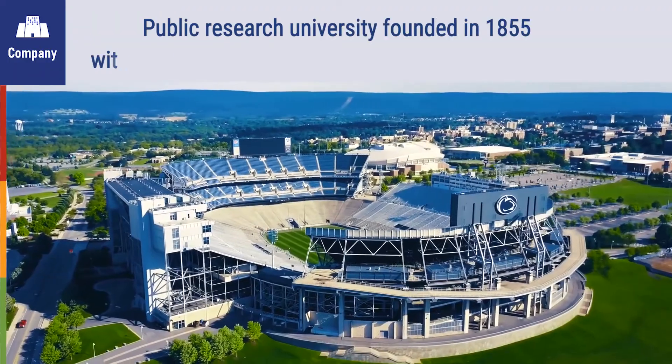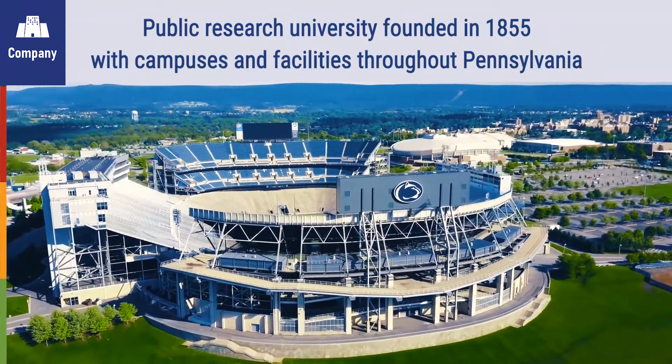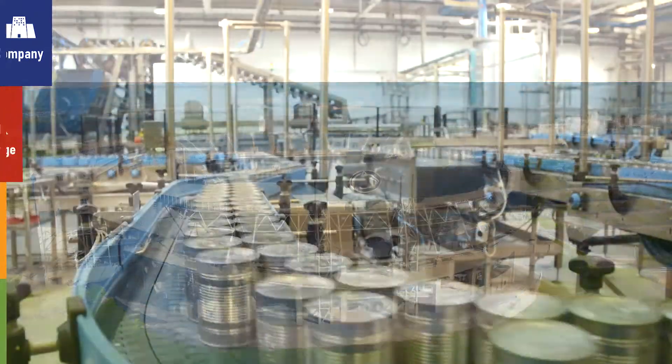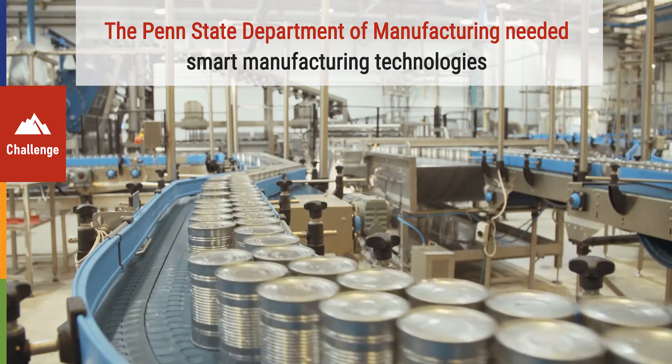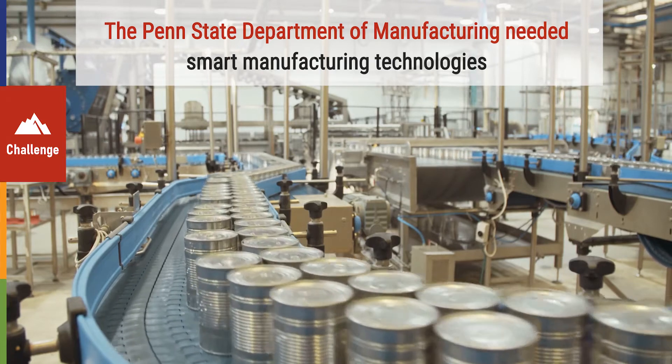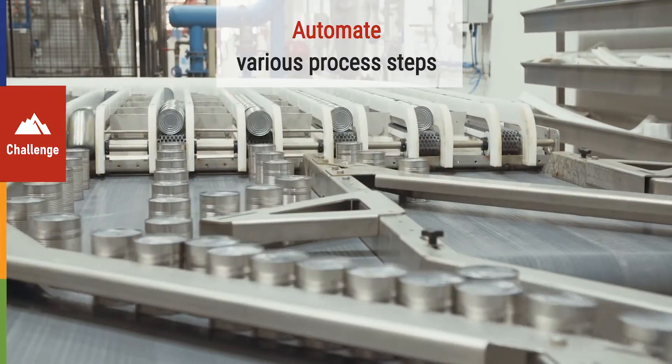The organization is a public research university founded in 1855 with campuses and facilities throughout Pennsylvania. The Penn State Department of Manufacturing needed smart manufacturing technologies to automate various process steps at the industrial lab.